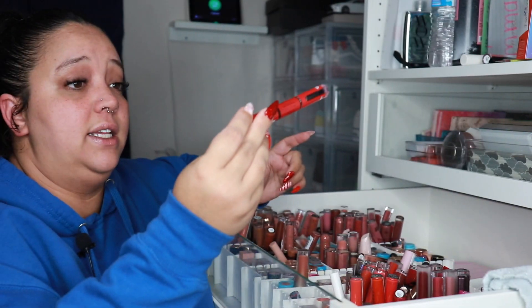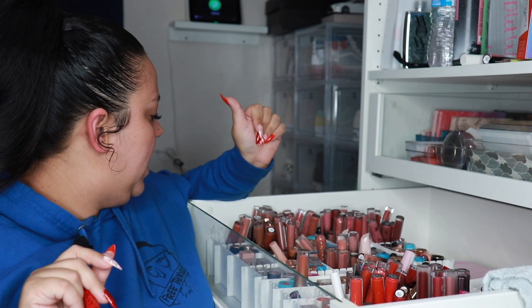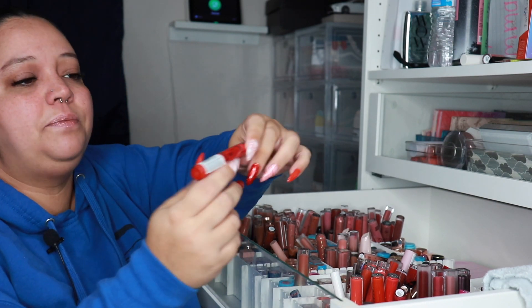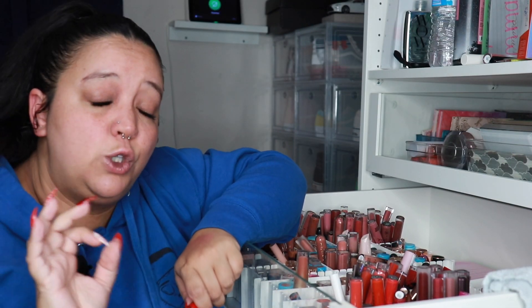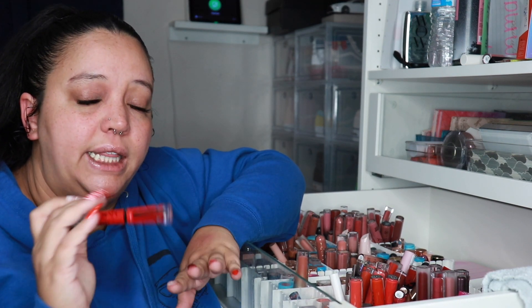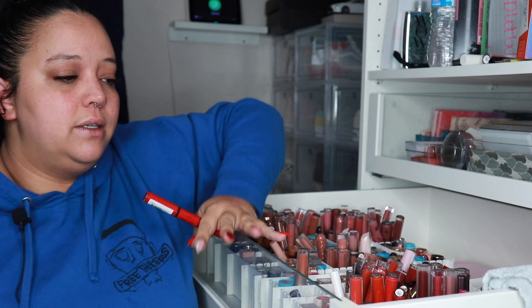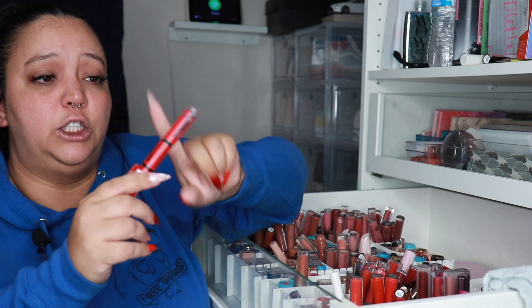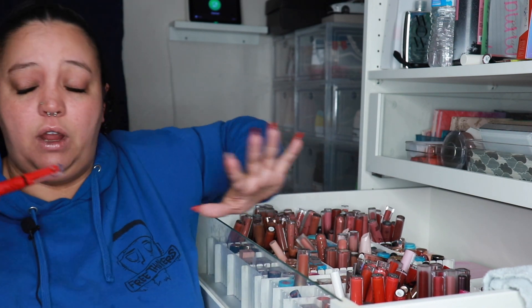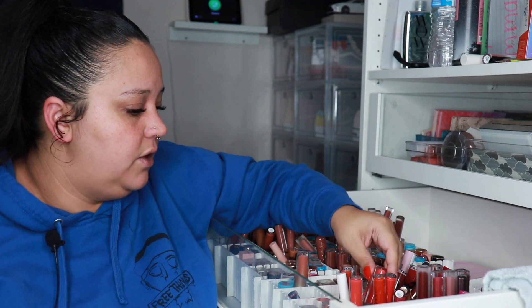One of my absolute favorite lip items is the Shine Loud. I have this one, a brown one, and I believe one more. You put the color on and then apply the top coat and it is literally transfer and wear-proof for almost 24 hours. I went to bed with one on and it barely faded. If you don't want to reapply lipstick all night, this is it — it's for real. If it starts getting dry, just put more of the clear coat on and it glosses right up. They still sell these at the drugstore and Ulta.